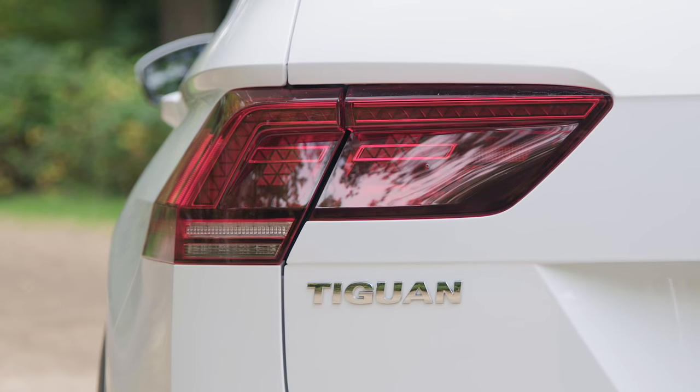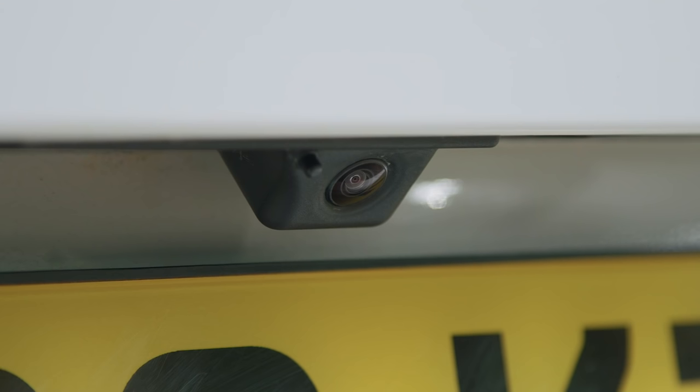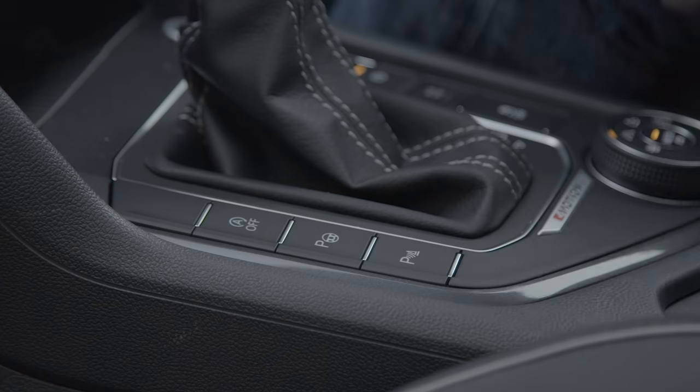This is where parking sensors really come in useful on high-spec models. The rear view camera and self-parking system is also available for an added cost, of course.